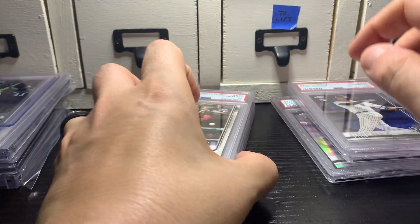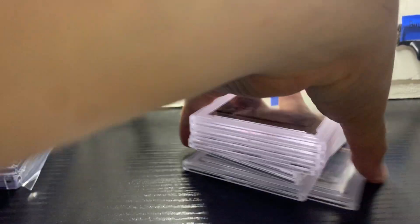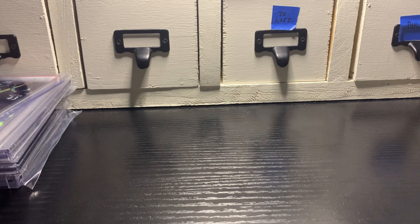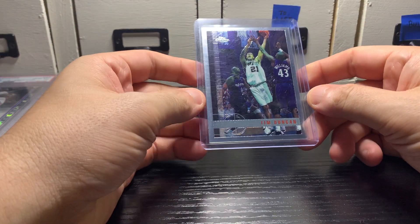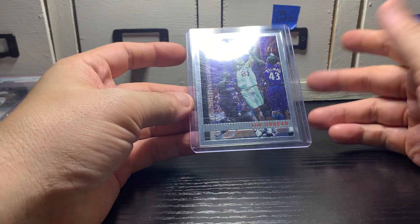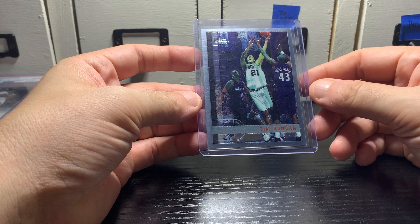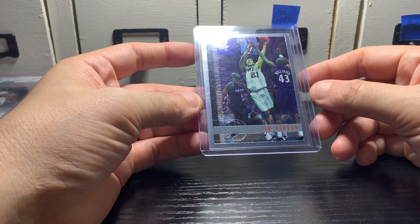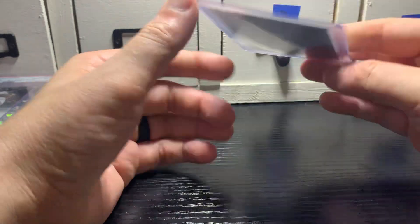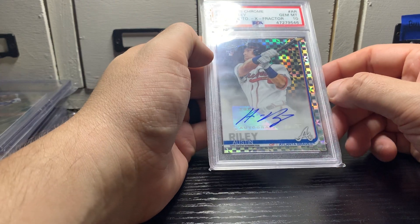Moving to the higher-end stuff — got this Tim Duncan '97-'98 Topps Chrome rookie. A little bit of greening, a little off-center top to bottom, but it was $110. When PSA opens back up, depending on their pricing tiers, I'll probably ship this off to them. It should come back at a 9, I think. Nice card.